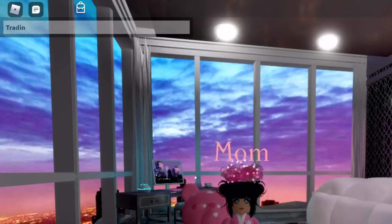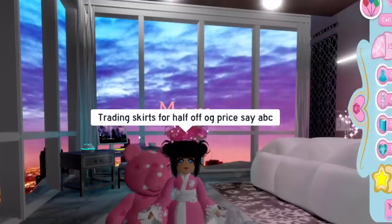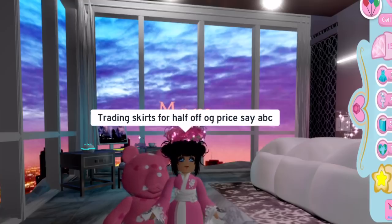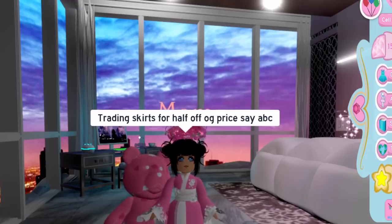I would post 'trading skirts for half off OG price, say ABC.' Someone would say ABC and I'd trade them and give them the skirt for half off.